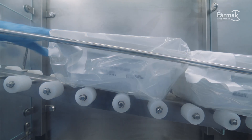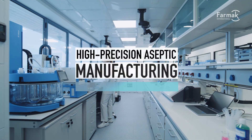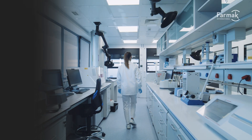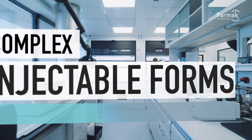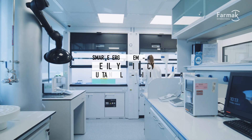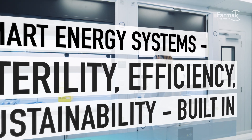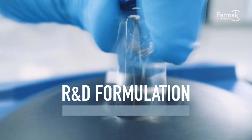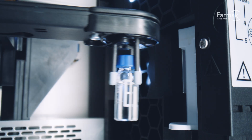Our state-of-the-art Spanish site focuses exclusively on high-precision aseptic manufacturing, built to handle the most demanding pharmaceutical forms. Designed with a future-ready mindset, the site blends advanced restricted access barrier system technologies with smart environmental monitoring systems, minimizing cross-contamination risks while reducing energy load. Our R&D labs integrate seamlessly with production, enabling proper technology transfer and product development.